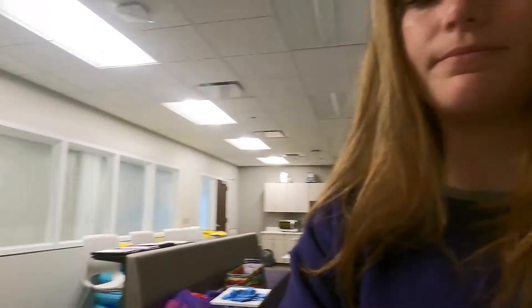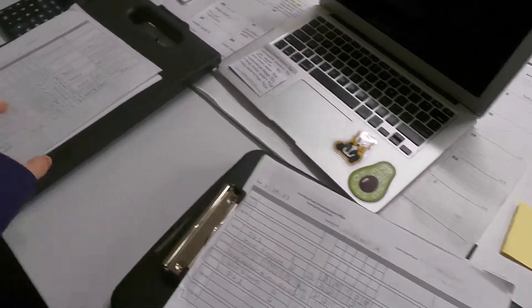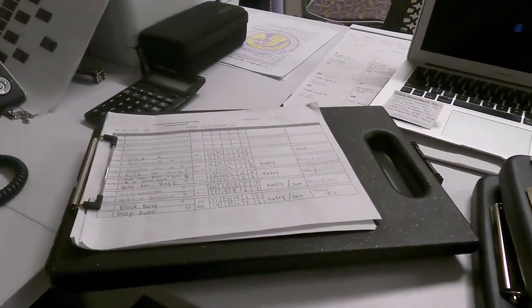Another thing we have to do every day is to get the game sheets from the night before and put those into the system so that Fusion can pull up the games for the playoffs and make sure that everything runs really smoothly the rest of the week. We just have to put those into the system. We also have to do laundry — got to make sure all of our refereeing and officials jerseys are all clean, so I'm going to take that to the laundry room really quick.